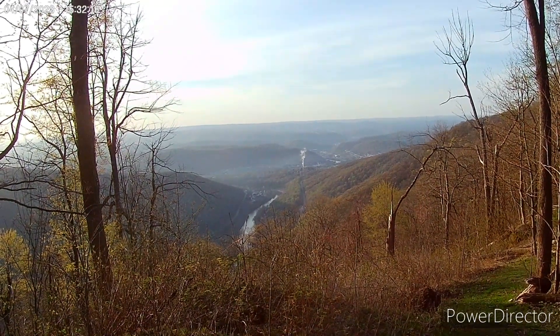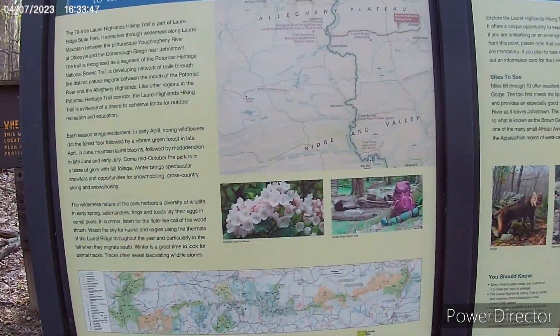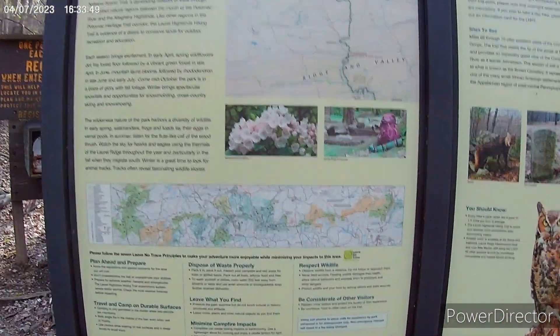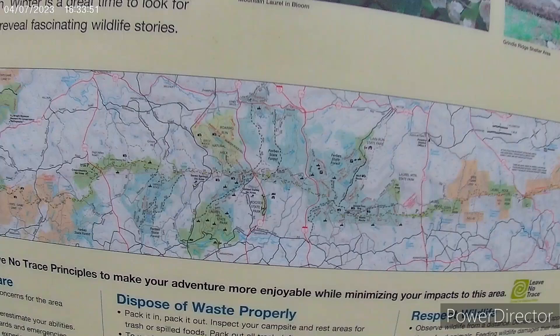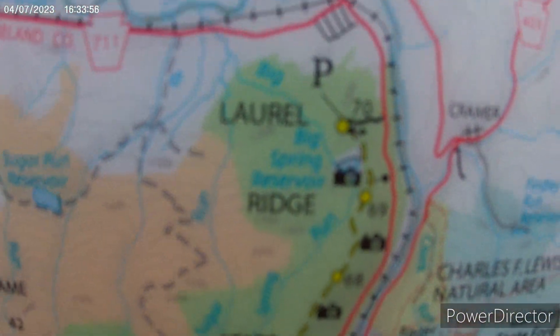Very nice view, very pretty. Alright, back at the parking lot. There's a nice sign here with a big map of the trail, and we are right up here at the 70 parking lot.